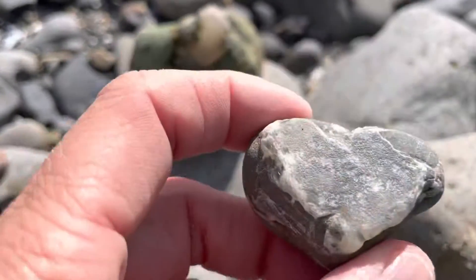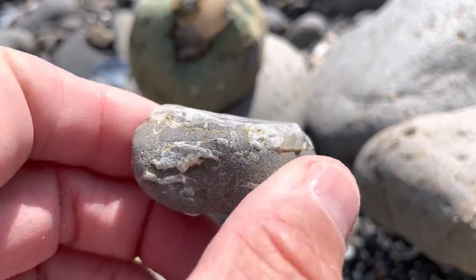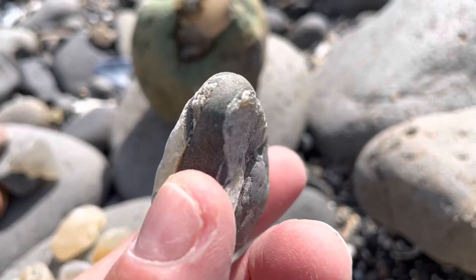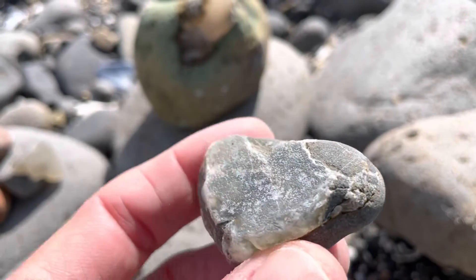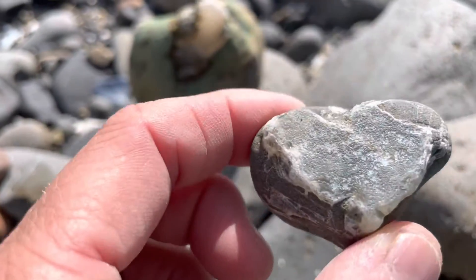And then this is one of the first ones I found when I came down here today. It's really only on the top of the rock, and I wouldn't dare try to hammer it, hammer the rock away. But it's kind of like a heart shape, and it's just really very beautiful.